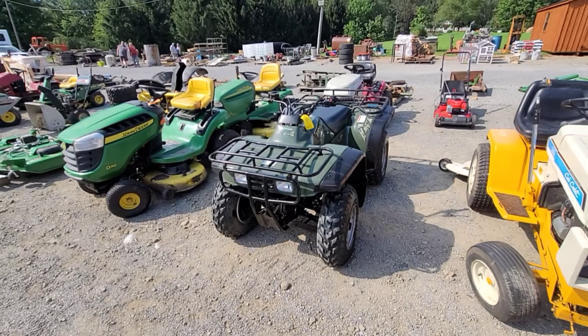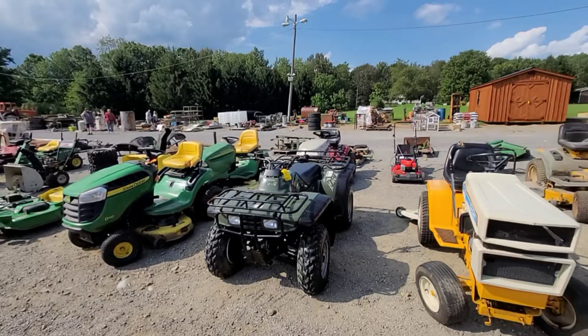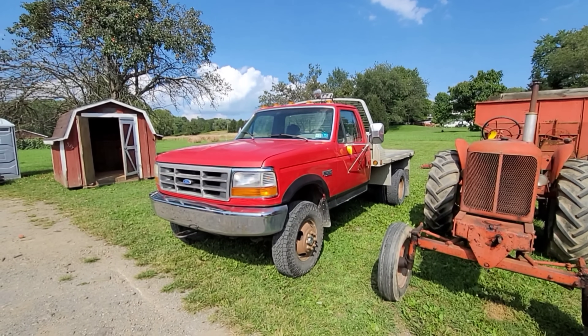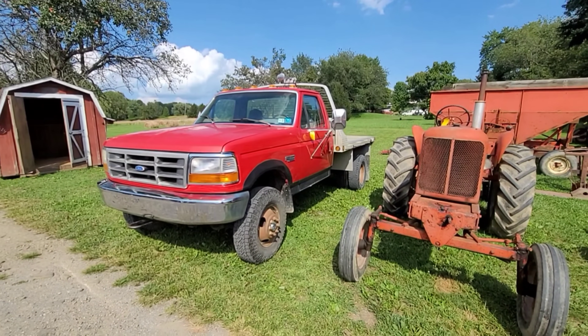I don't know — you never know. By the time he gets to this road it's probably going to be noon, noon-thirty. And there's a lot of stuff here, everywhere. Looks like a pretty nice one-ton here with flatbed aluminum. Selling with reserve.